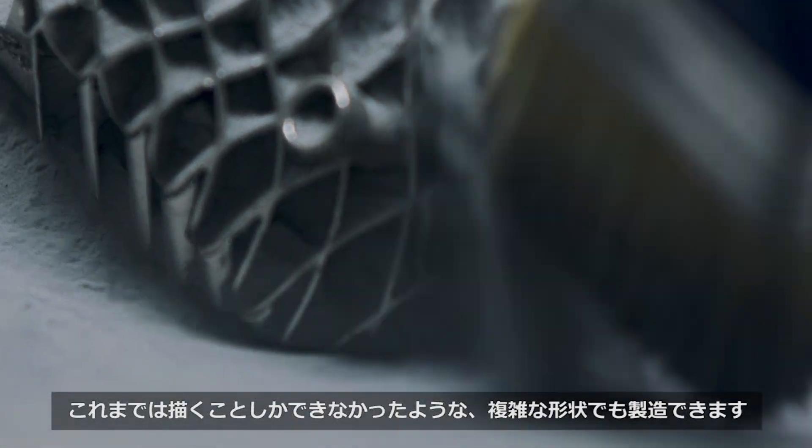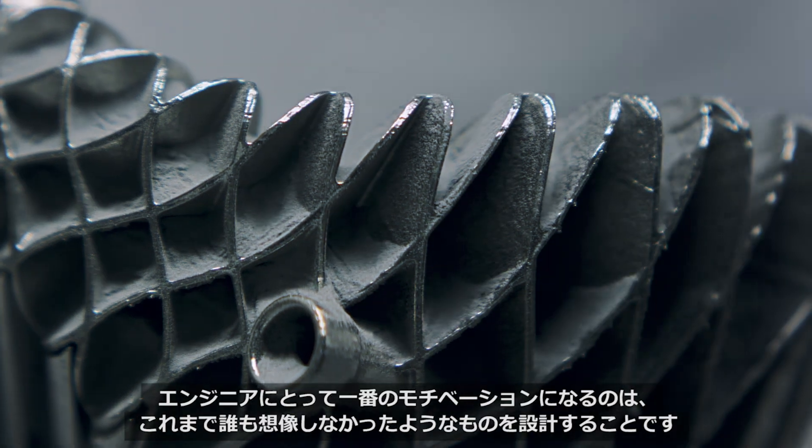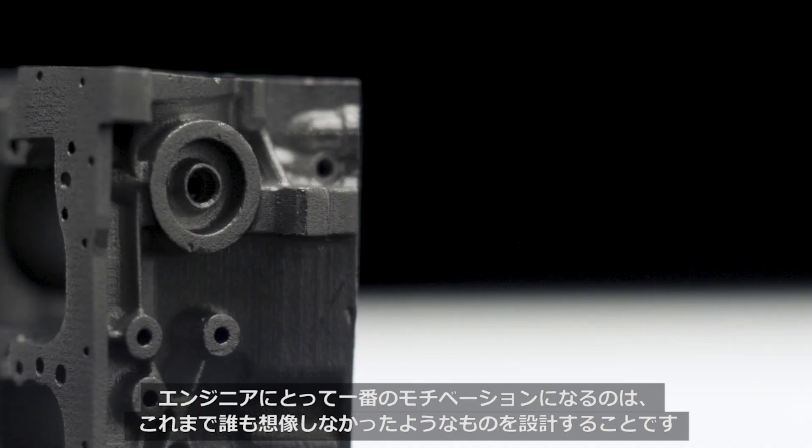We can now produce geometries that before could only be drawn. As an engineer, what motivates me is really designing things that no one has ever imagined before.